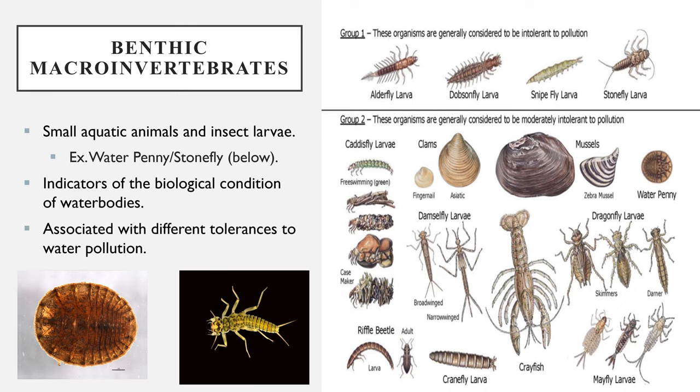Benthic macroinvertebrates are small aquatic animals and insect larvae including dragonflies, stoneflies, snails, and worms, and these can be seen in the images displayed. These organisms are commonly used as indicators of water bodies because